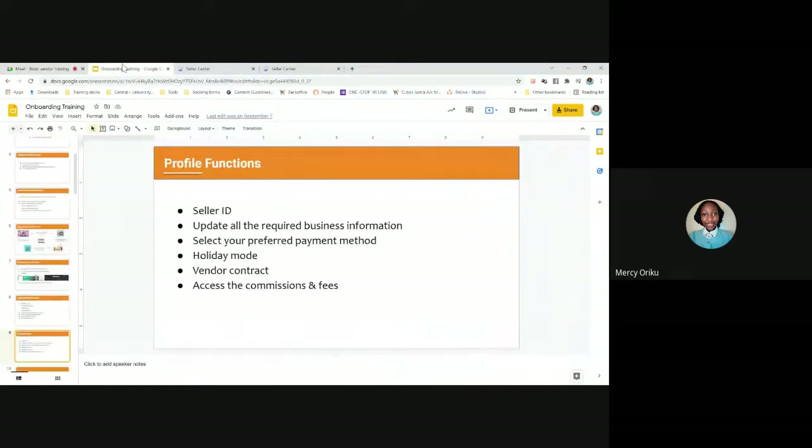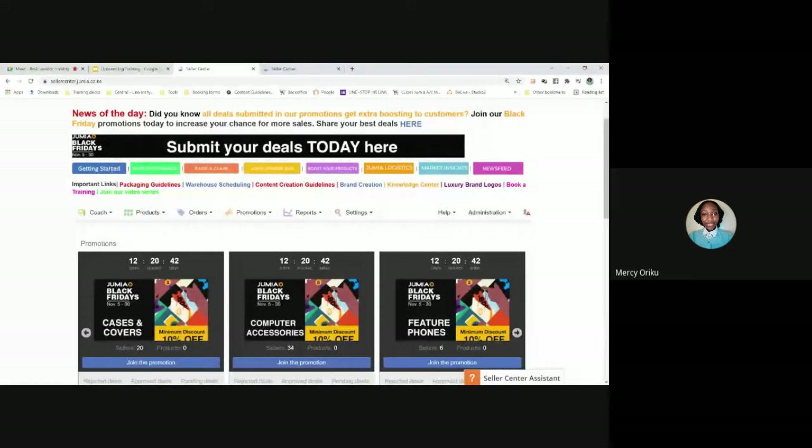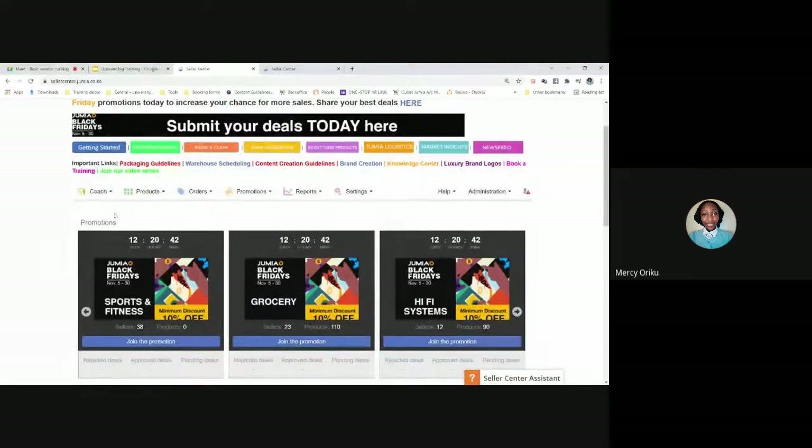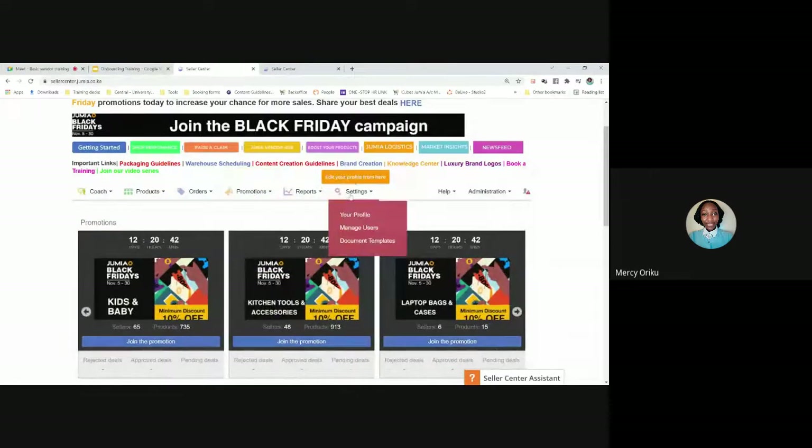Let's talk about Seller Center. This is how it looks like — let's take a simple tour. At the very top, we have 'news of the day,' where we communicate any urgent updates — always pay attention to what is being communicated there. Below that are links and buttons that either take you to a service or to information. Then we have the menu, where most of your activities will take place: Coach, Products, Orders, Promotions, Reports, and the Settings menu.